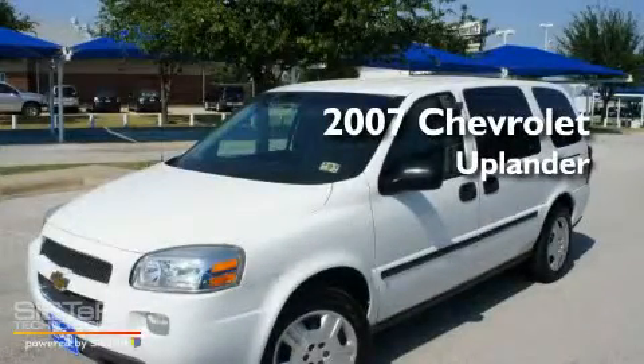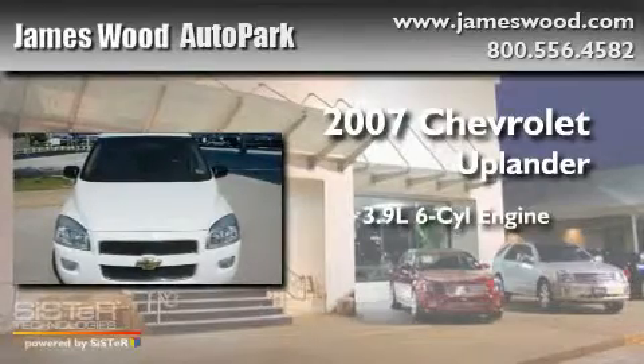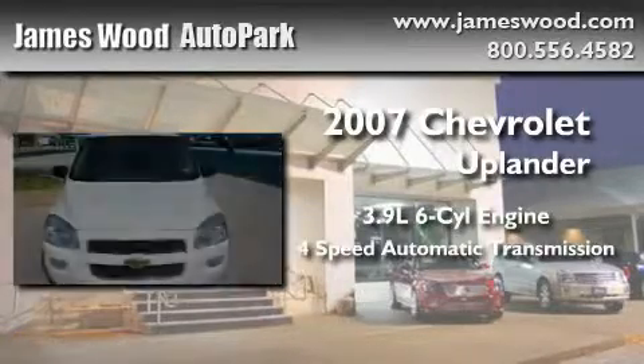This is a 2007 Chevrolet Uplander. It has a 3.9-liter six-cylinder engine and a four-speed automatic transmission.